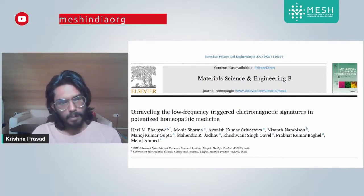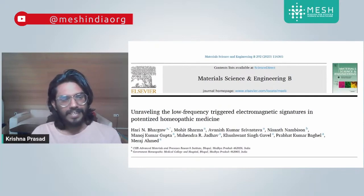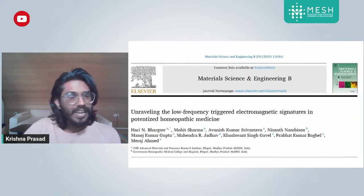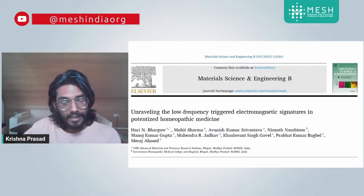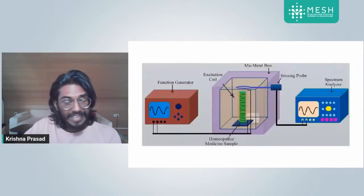This is a mediocre journal with an impact factor of around 3.4, and it comes from a reputed publishing company. So the question is: how could a pseudoscientific study like this get published in a reputed journal?